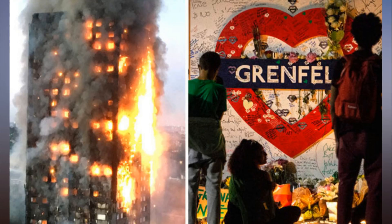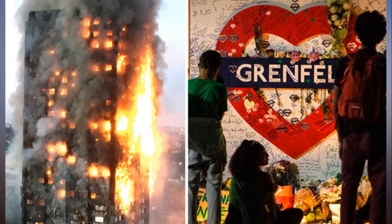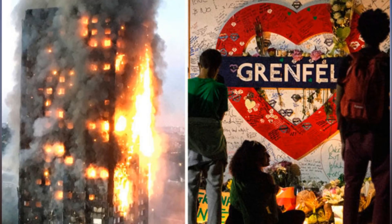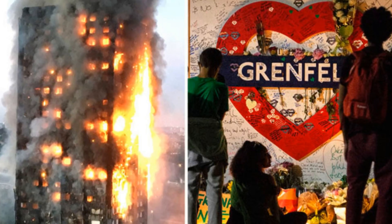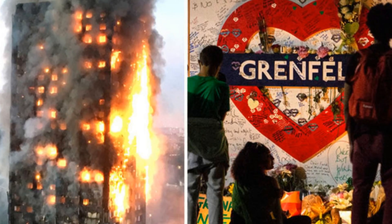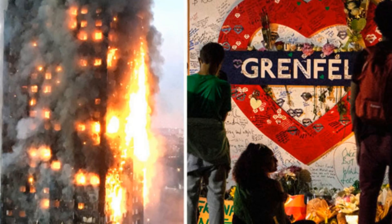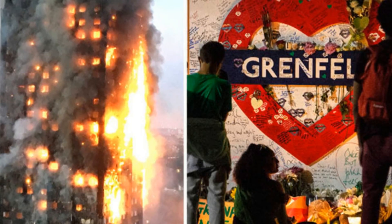Firefighters battle a blaze in a Grenfell Tower flat as the inferno rages. The inquiry into the blaze that killed 72 people heard that the firefighters did not enter the kitchen until five minutes after the fire had spread through a window. Two firefighters broke down the door of flat 16, where the fire that engulfed the 24-storey block began.